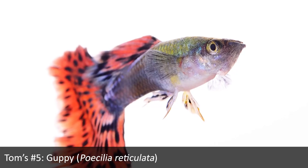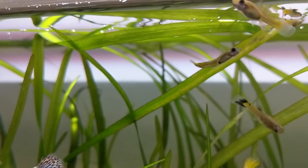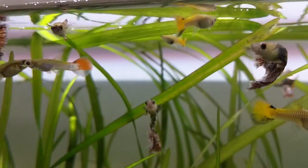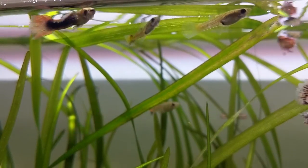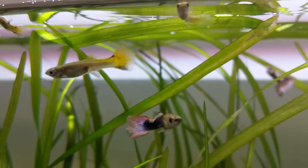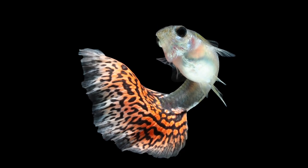So Tom, my number five pick is the guppy, Poecilia reticulata. It is a hobby-founding fish — small, very peaceful, constantly moving and active. One of the things I really like about the guppy is all the different varieties in terms of body sizes, color patterns, and fin shapes. There's just an endless variety that will suit one setup perhaps more than another. And for those who want to get into breeding, there isn't a better fish for that — you can experiment fixing a strain or establishing your own strain.